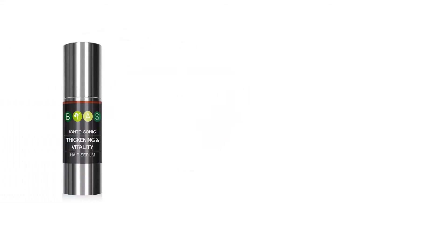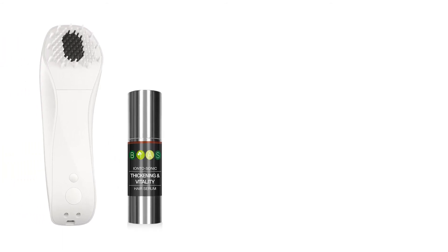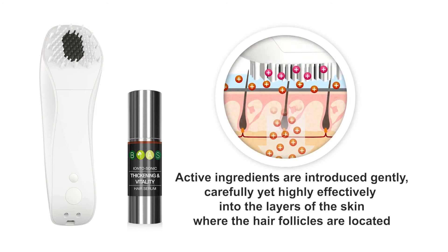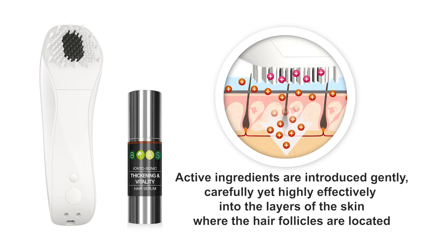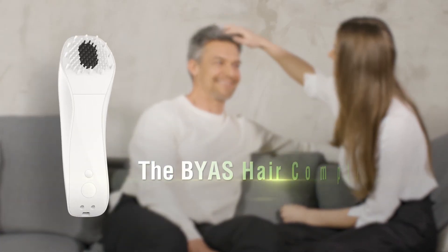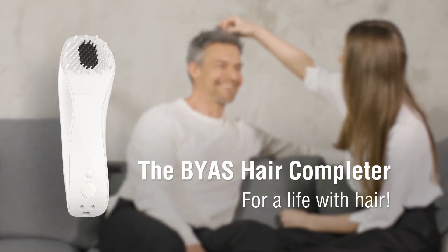The Bias Iontosonic Hair Thickening and Vitality Serum represents treatment quality at an absolute international top-class level. With the Hair Completer, its active ingredients are introduced gently, carefully and yet highly effectively into the deeper layers of the scalp, where they develop their revitalizing and invigorating effect. Reach the hair of your dreams with Bias now.